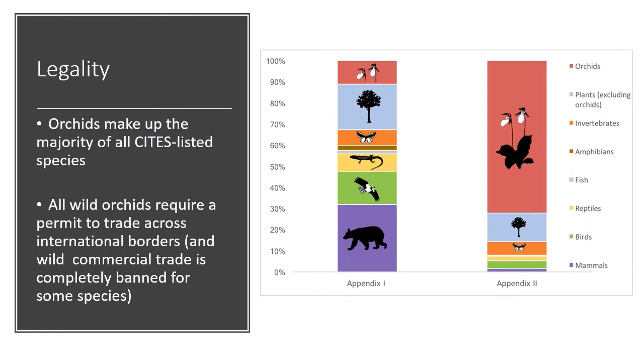Orchids make up the majority of all species listed on CITES — the Convention on International Trade in Endangered Species of Wild Fauna and Flora. The chart here shows the two main appendices. Appendix I species are highly threatened by trade and cannot be traded commercially as wild specimens — there is a trade ban. Orchids make up around 11% of Appendix I, mainly Paphiopedilum and Phragmipedium species but also many others.